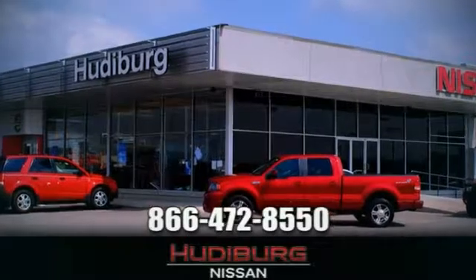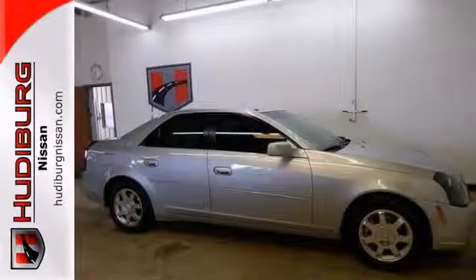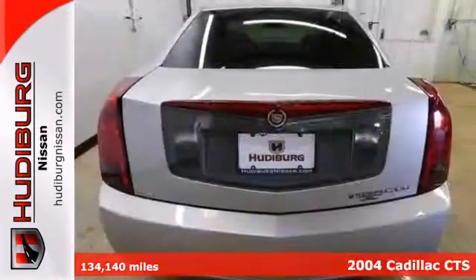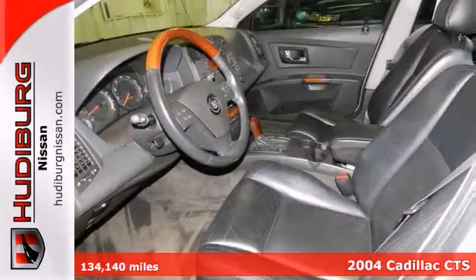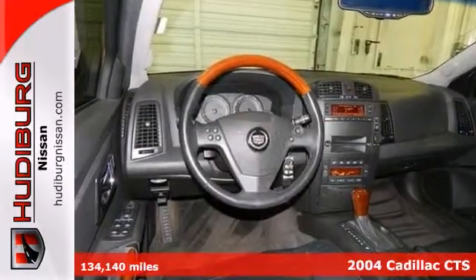At Hewdeburg Nissan, we'll give you more! Everyone will fit comfortably in this 2004 Cadillac CTS. With great features like alloy wheels, leather seats and a CD player, it's sure to please.